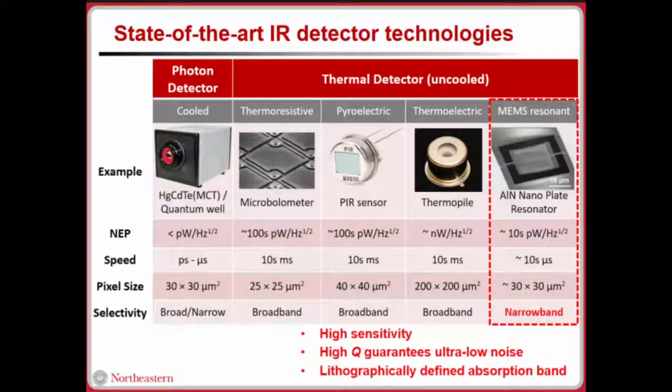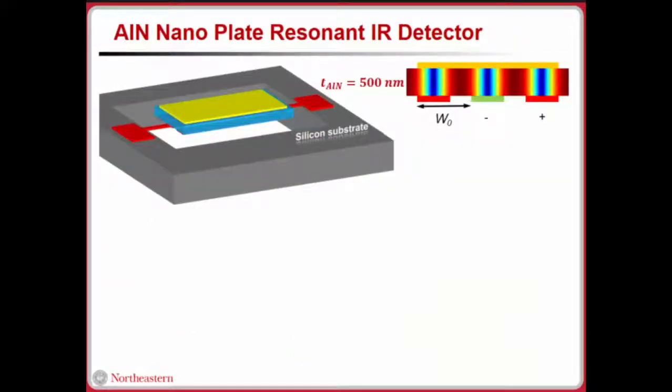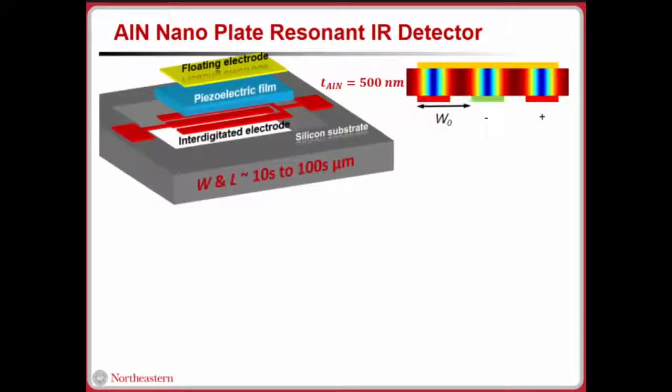We can lithographically define the absorption band of these resonators. Our resonator is basically built on piezoelectric films sandwiched between two metal electrodes with interdigitated electrodes on the bottom — a fingered shape — which allows us to apply negative and positive voltage, inducing mechanical vibration on the structure. The operating frequency is defined by an equation depending on the pitch size W₀ and the elastic modulus of the material stack. Elastic modulus describes how stiff the resonator is.